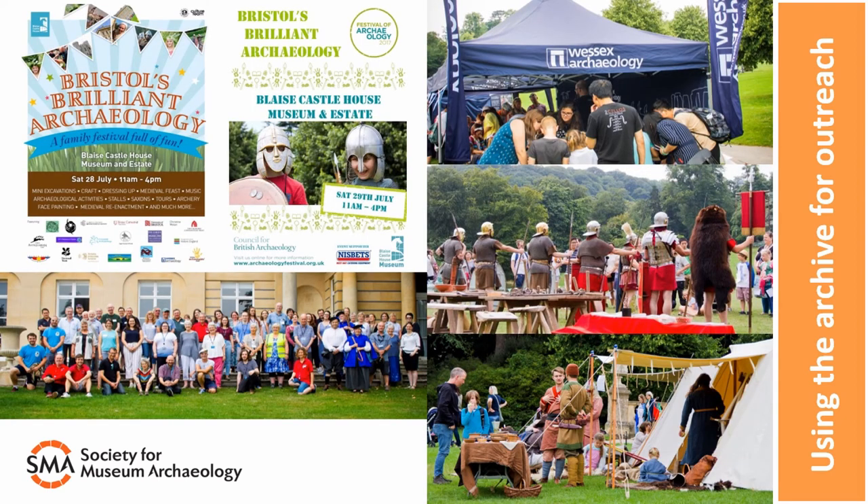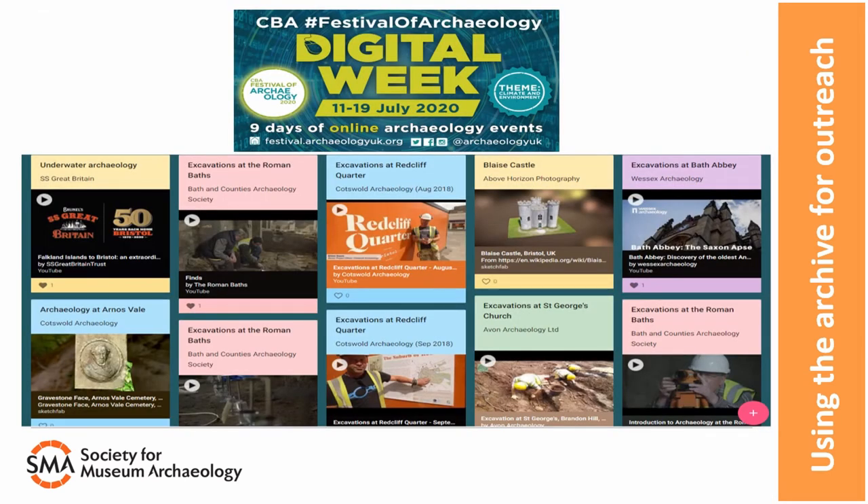The other big thing we do to get people involved in archaeology is put on large events like Bristol's Brilliant Archaeology, which is part of the National Festival of Archaeology. This is a massive event with over 25 different archaeological groups, including a range of field units, who come together to put on a day of family fun — each group has a stall and provides an activity or mini display. This year the whole event went digital and instead of lasting a day, it lasted nine long days. It was a massive learning curve — we had to master the technology and try to include as many different groups as possible, but I think we found some good solutions that we'll definitely try to keep going in the future.